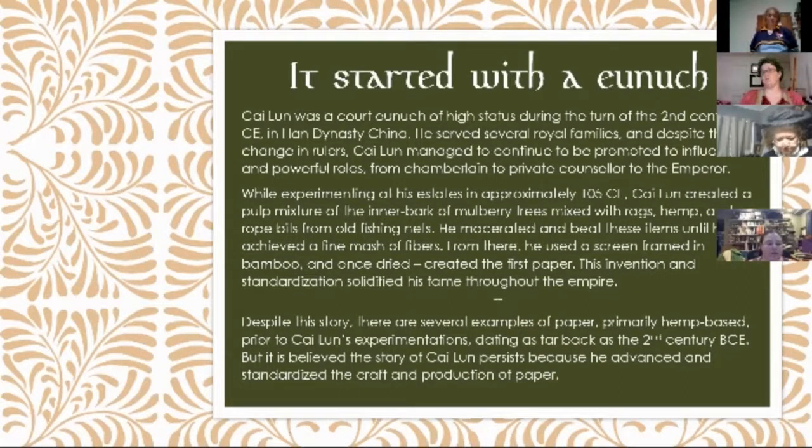For his discovery, he was rewarded handsomely and the government converted very quickly to paper. He was known throughout the empire. Despite the story of this eunuch who created paper, it is very likely that he refined the process. There are several examples of paper that were primarily hemp-based prior to his experimentations, dating back to the second century BCE — about 300 years prior. It's believed that the story persists because of his status and because he really did refine the process by mixing other bits in and creating a finer material. That's what made the empire shift over to paper, and that's why he is lauded as the inventor of paper — he's got a stamp and some statues.